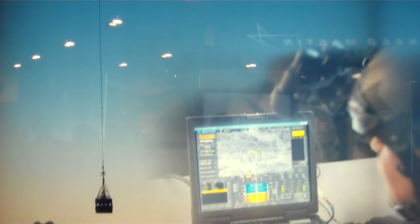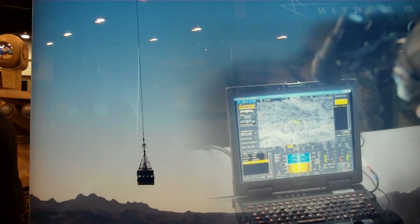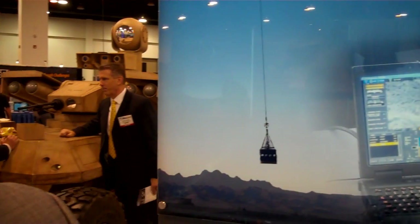As an unmanned aircraft, the KMAX UAS can deliver all the attributes of the manned aircraft: a 6,000-pound sling load at sea level, 4,000 pounds at 15,000 feet, with excellent hot and high performance.